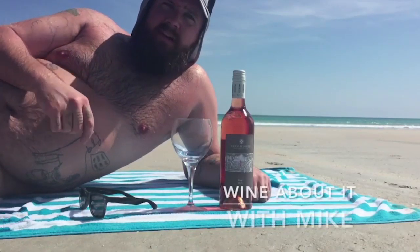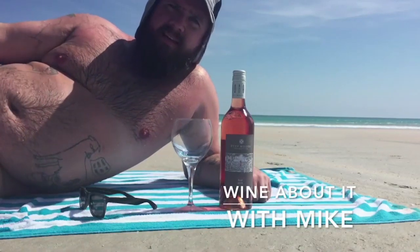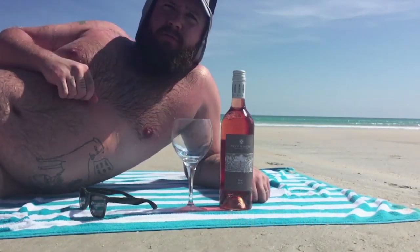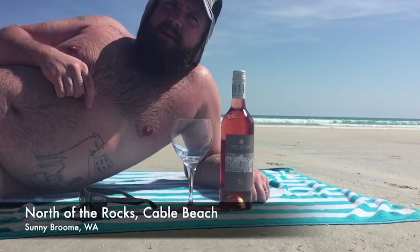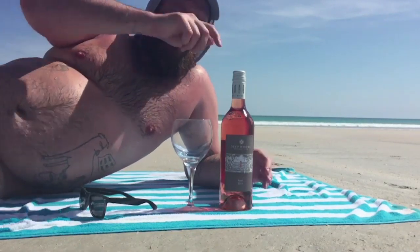G'day guys. Welcome to another episode of Wine About It with Mike. We are here at Northstone Rocks in sunny Broome on Cable Beach. I've just run about 30 metres out of the water, so I'm pretty done. I'm ready for a quick sip of my favourite juice — wine.